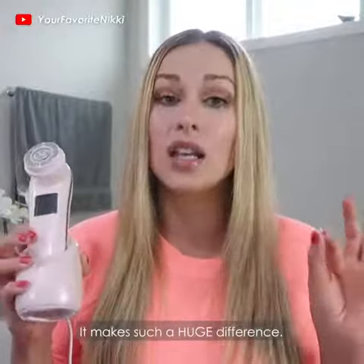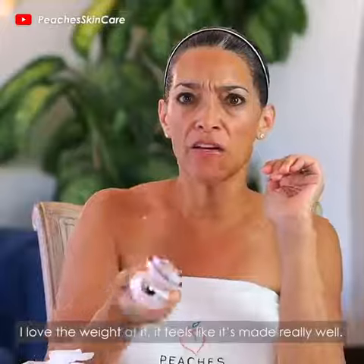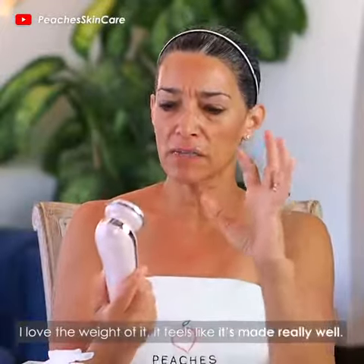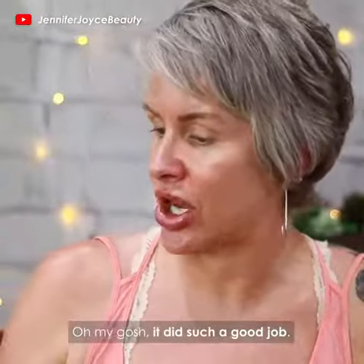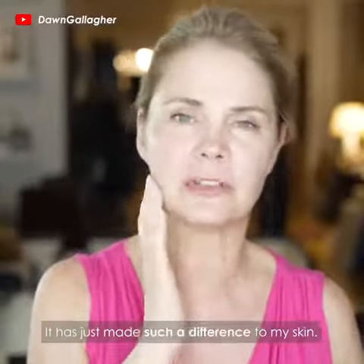It makes such a huge difference. Love the weight of it — it feels like it's made really well. Just the way it feels — oh my gosh, it did such a good job. It has just made such a difference to my skin.